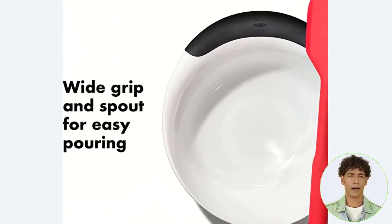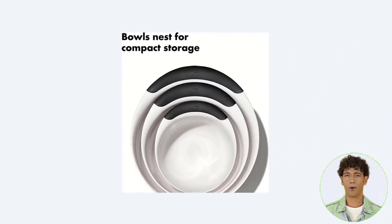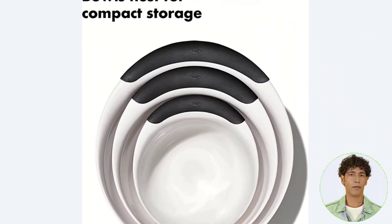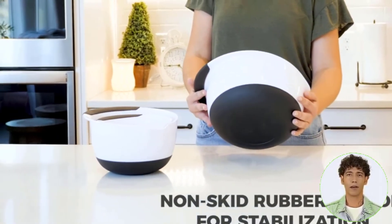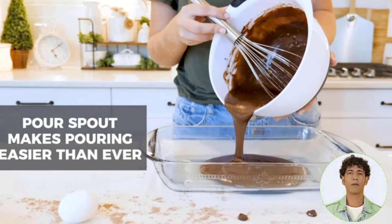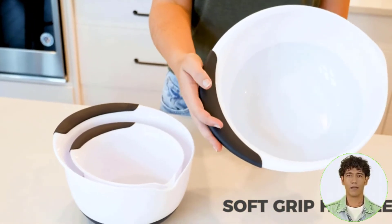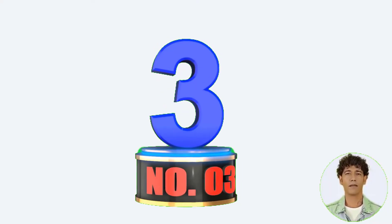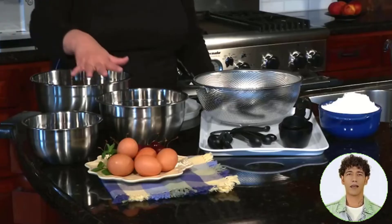The set includes one one-and-a-half quart bowl, one three quart bowl, and one five quart bowl. While these probably won't grace your table for fancy parties, they're super sturdy, so they're great for outdoor use or movie and popcorn nights. They nest neatly when it's time to put them away, and they're dishwasher safe, so cleanup is easy when you're done cooking.